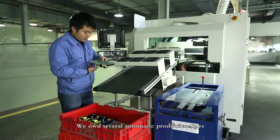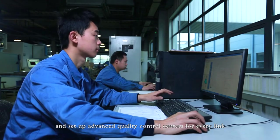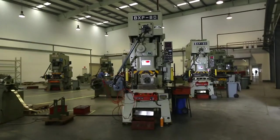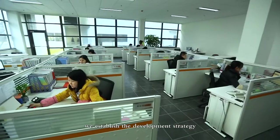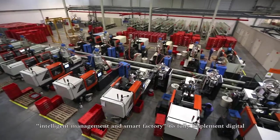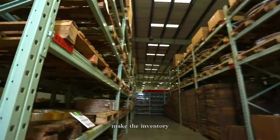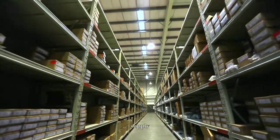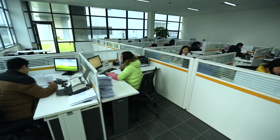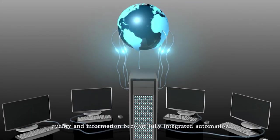We own several automatic production lines and have set up advanced quality control centers for every link. Based on the concept of Industry 4.0, we established a development strategy of intelligent management and smart factory, to fully implement digital, paperless management — making inventory, production, sales, supply, finance, personnel, R&D, quality, and information become fully integrated automation.